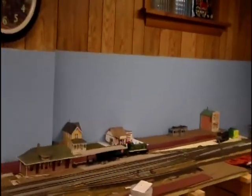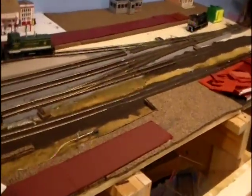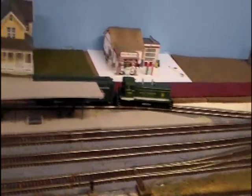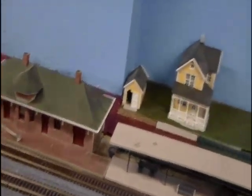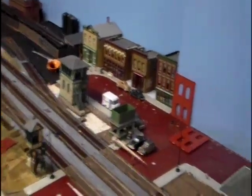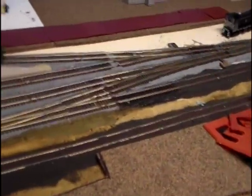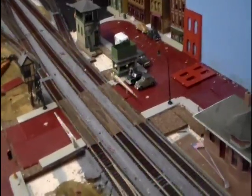Up here is going to be the town of Turtle Creek with a lot of major industries, but that's way into the future — I might end up moving by then. And we've got the station. So yes, it's getting there slowly but surely. The majority of the track work is working, still with a few little kinks here and there.